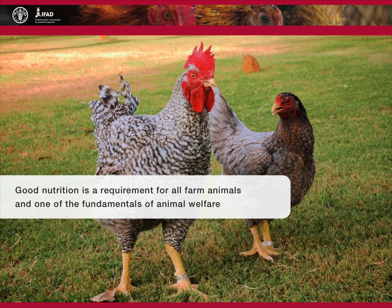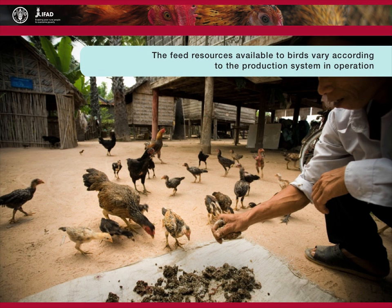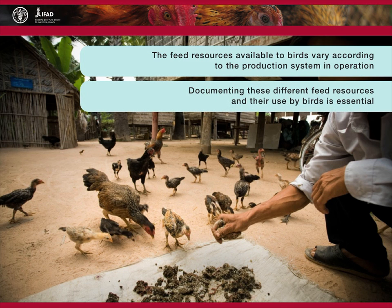inadequate nutrition compromises animal productivity and welfare. However, in intensive production systems, where animals receive abundant and nutritious diets, excessive or inappropriate feeding may also impair animal welfare. The feed resources available to birds vary according to the production system in operation. Documenting these different feed resources and their use by birds is essential to assessing changes in productivity and profitability.